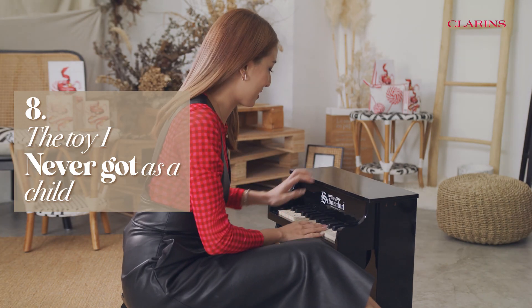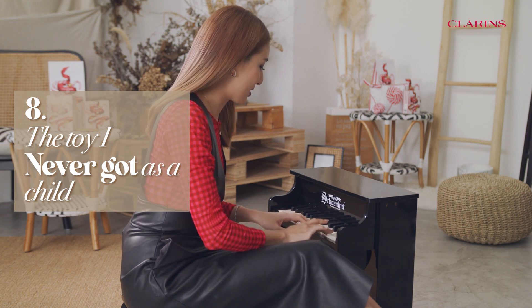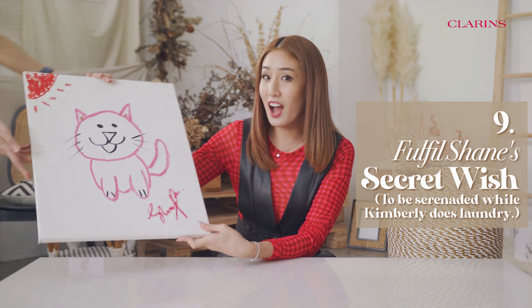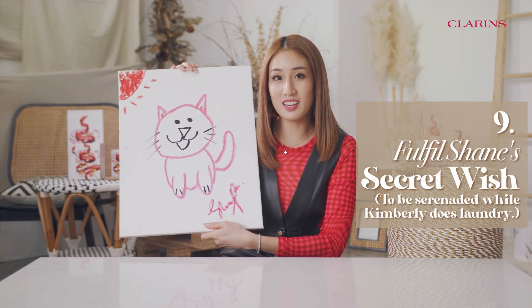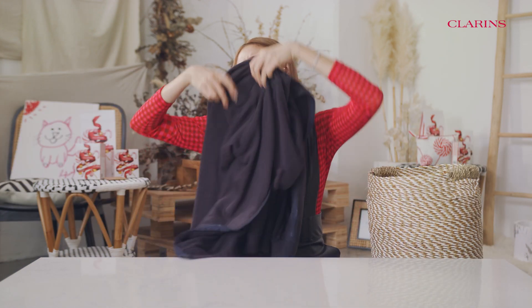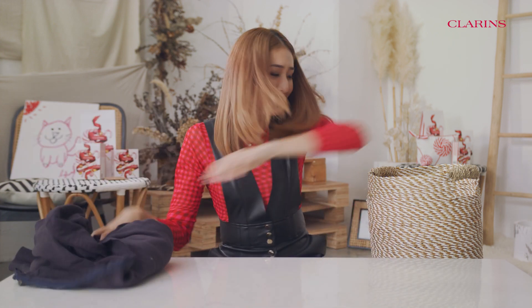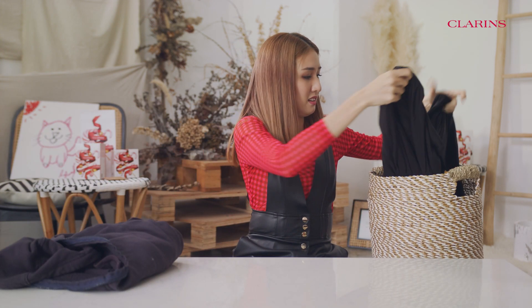Parents never got me a piano, so I'm gonna take this home. Oh wow! Did you enjoy this for me? Wow! Is this supposed to be me? And I will always love you!